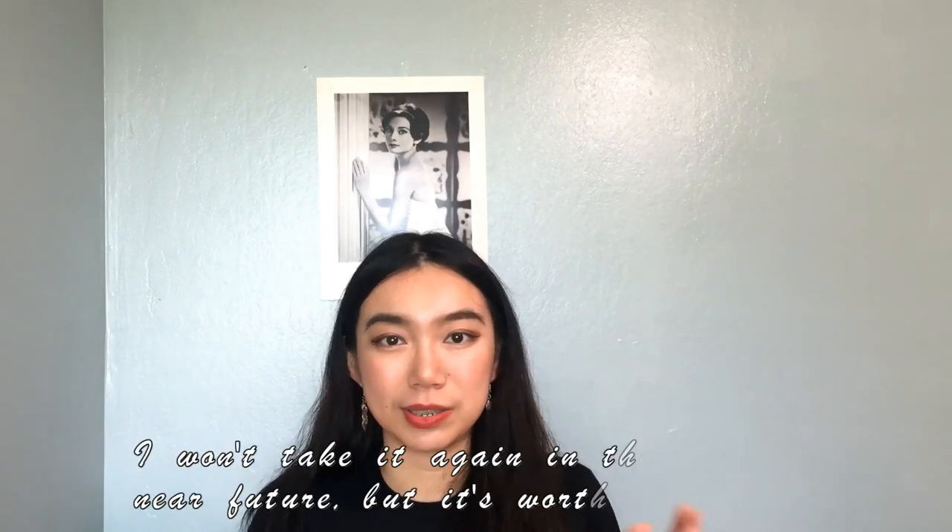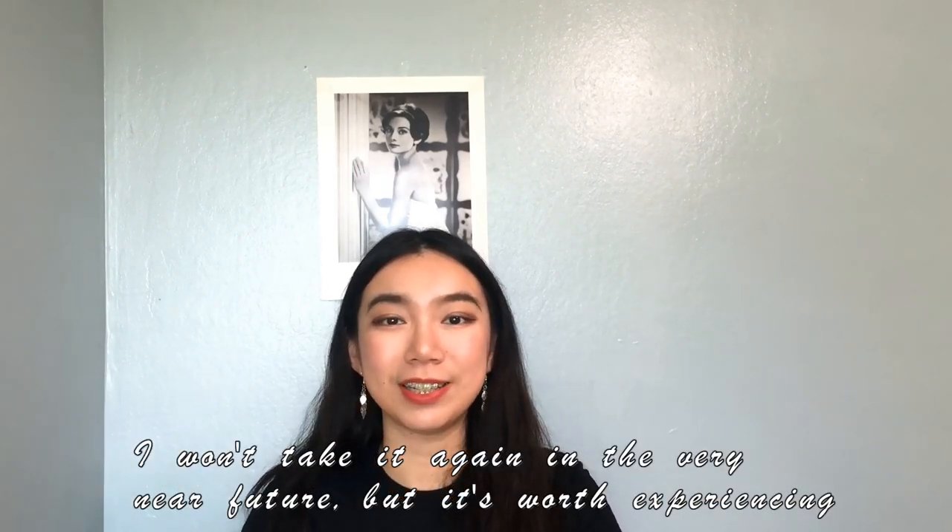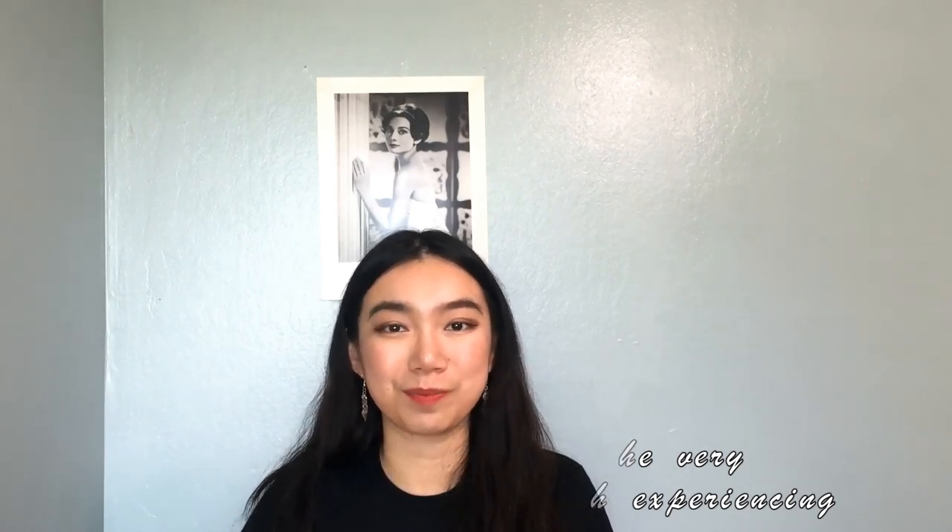I won't take it again in the very near future, but I would say it's very worth experiencing. That's all for today's video. Thank you!